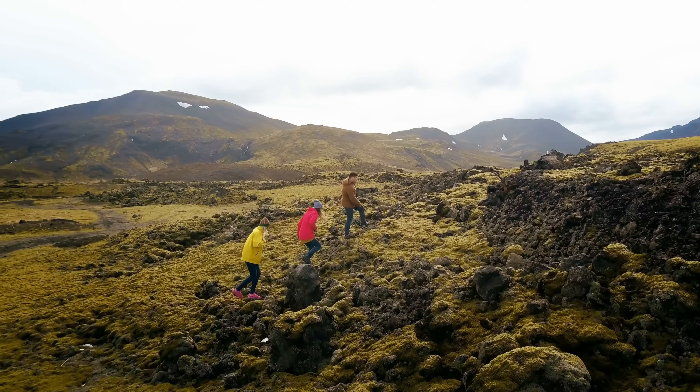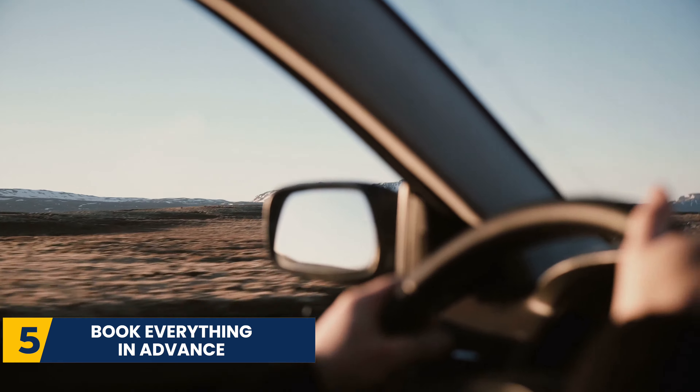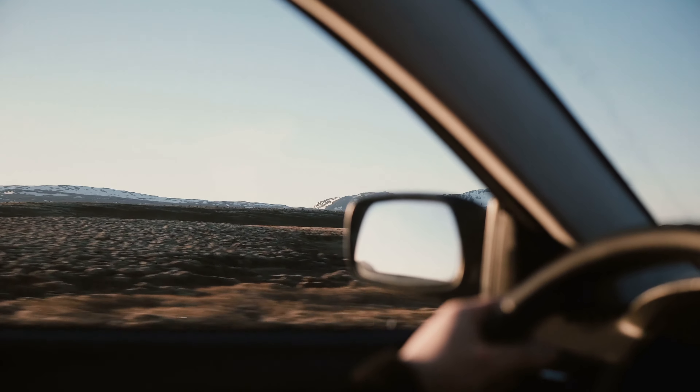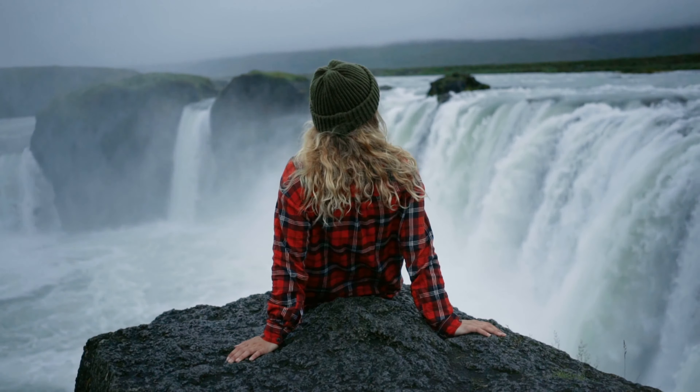The next thing you need to know about visiting Iceland is to book everything in advance. Iceland is incredibly popular but also very limited in the way of restaurants, tours, and hotels. Book everything in advance, even restaurant reservations.